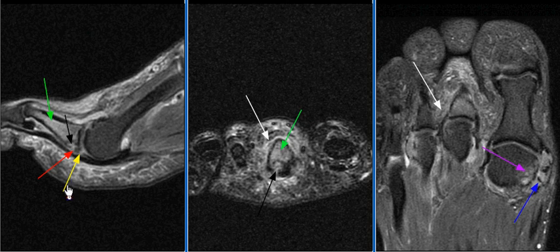MR findings are consistent with proximal phalangeal plantar avulsion fracture, with a tear of the lesser metatarsal plate.